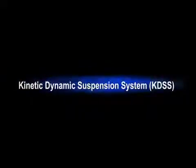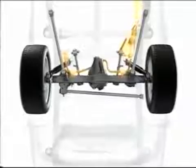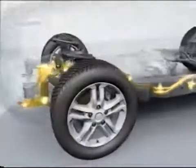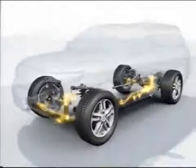The Kinetic Dynamic Suspension System keeps you firm on the ground with front and rear stabilizers connected to an additional hydraulic pressure cylinder. The Land Cruiser is far more stable than one can imagine.